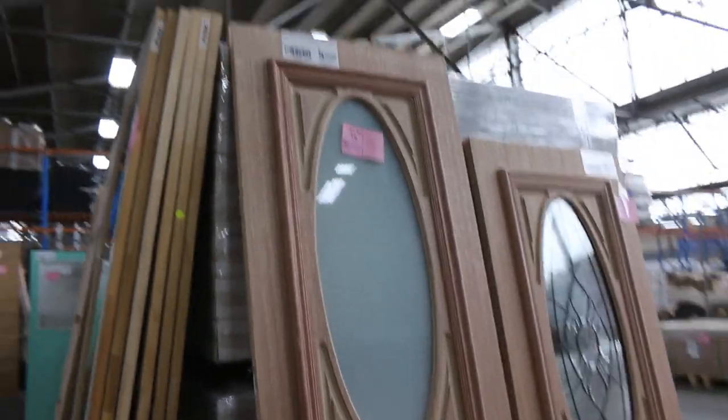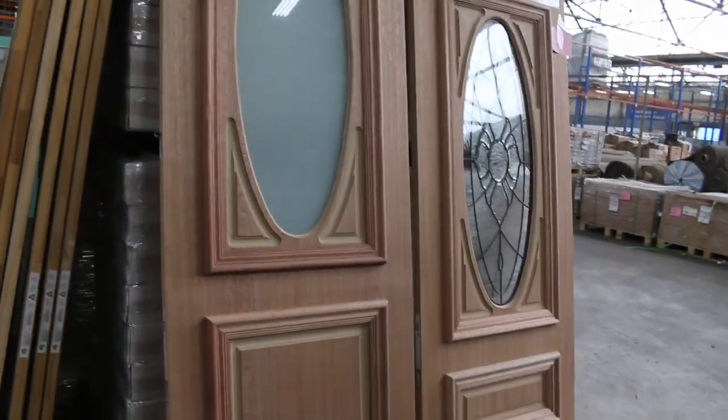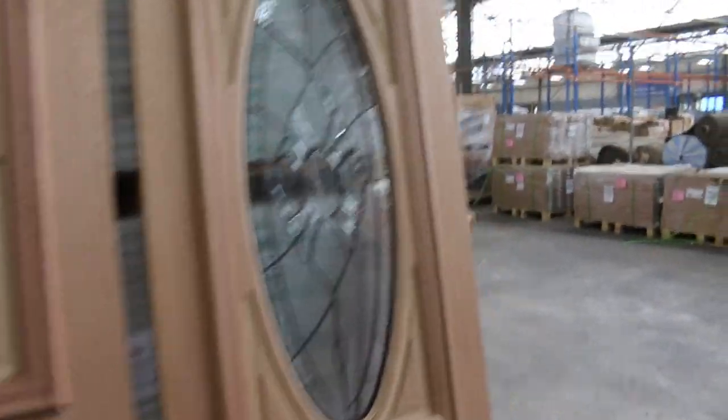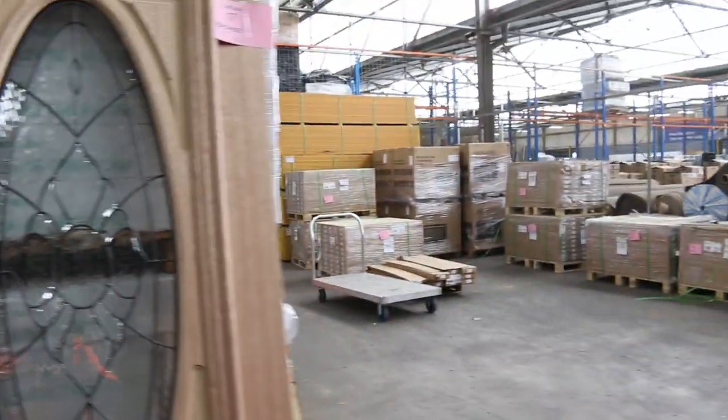Another nice big entrance door here, number 16. Then we move across to lot number 17, which is probably the best-looking door in for tomorrow. Nice lead-light glazed entrance door there, 2040 by 820.